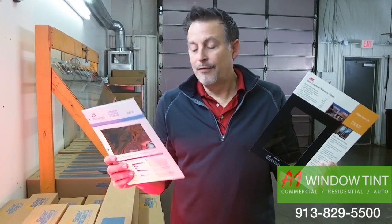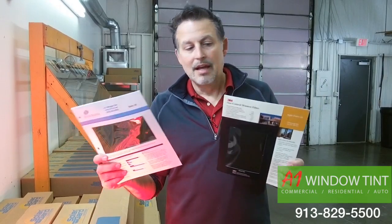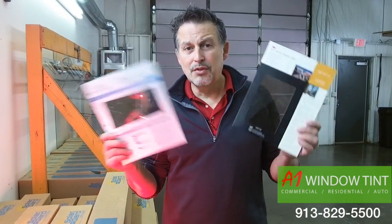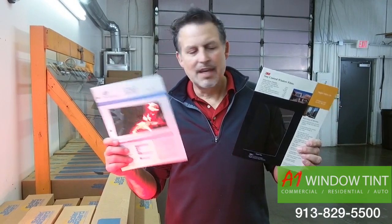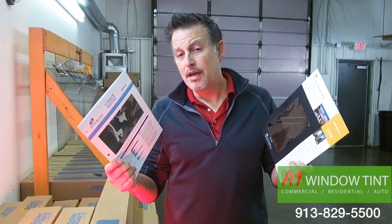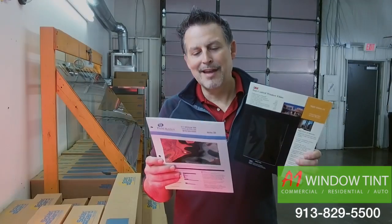If I'm looking for a film that's going to be placed on my home or business to cut out the heat, I would think that 3M would be a better product. But actually, what we use — the Panorama — is probably one of the best you could get on the market. And unless you know these little tidbits of information and educate yourself, you can't really make the best educated decision. So we just hope this little information helps. We'd love to meet up with you and sit down and show you the differences in person. If you have any questions, please give us a call — we'd love to help out. A1 Window Tint.